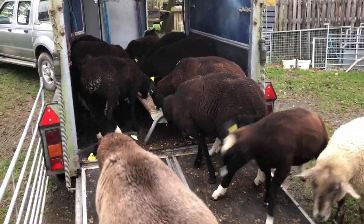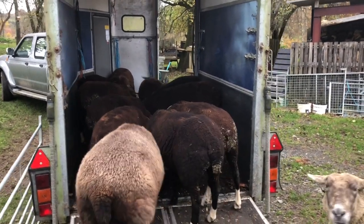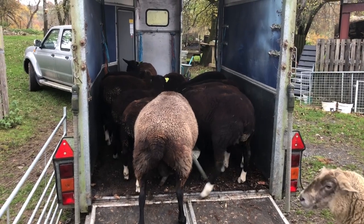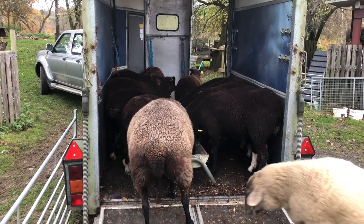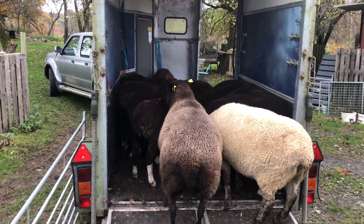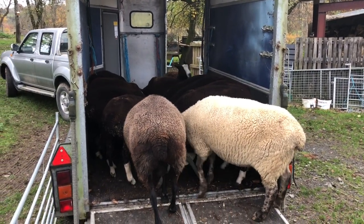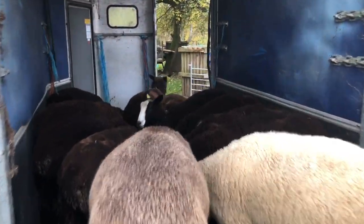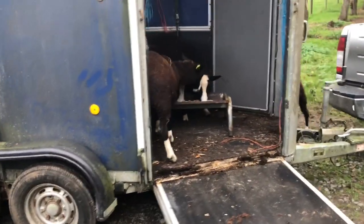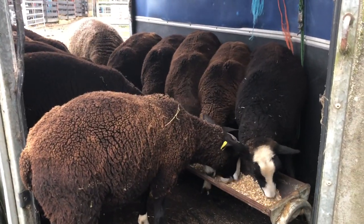There we go! Look at that - they've all self-loaded! Now Aggie's shoving in to get her mouth full. But that now is the beginning to train them for Monday morning when I have to load them in the dark. I'm very pleased with that first effort. Very pleased indeed. Excellent! Come on!